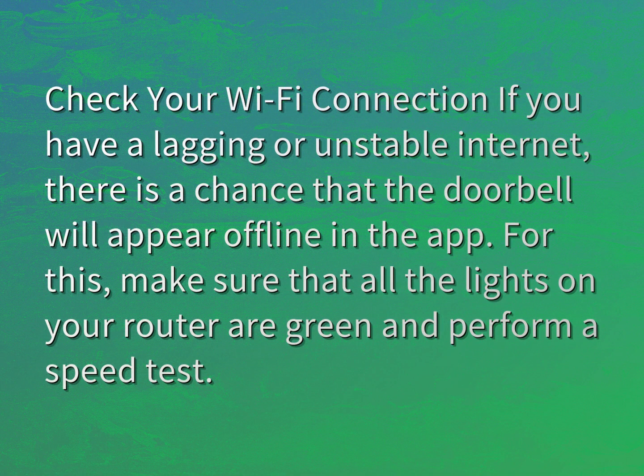Check your Wi-Fi connection if you have a lagging or unstable internet. There is a chance that the doorbell will appear offline in the app. For this, make sure that all the lights on your router are green and perform a speed test.